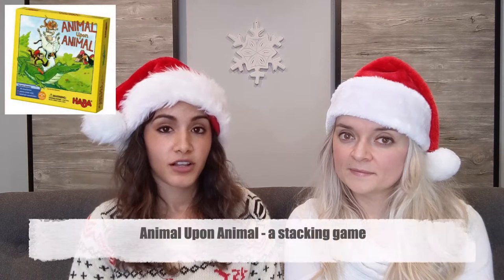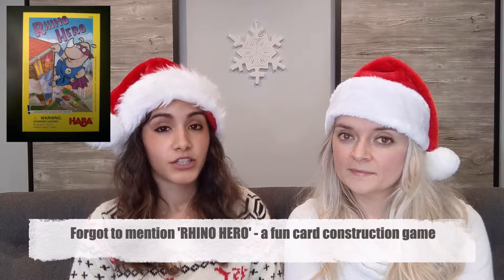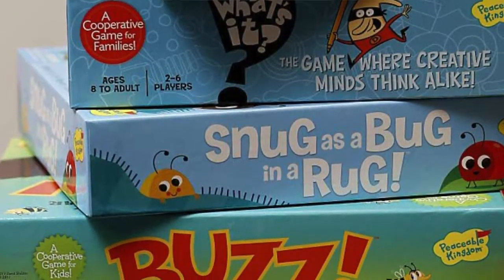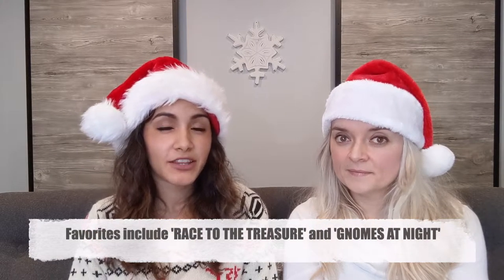Another really good game brand for kids is called HABA — they produce a bunch of different games. Our favorites are probably Valley of the Vikings and Animal Upon Animal. The HABA games are really good for younger kids. The last board game brand I want to mention is Peaceable Kingdom — again really good for younger kids. All of their games are cooperative and a little more basic, not as fun for adults, but really easy for young kids to catch on to.